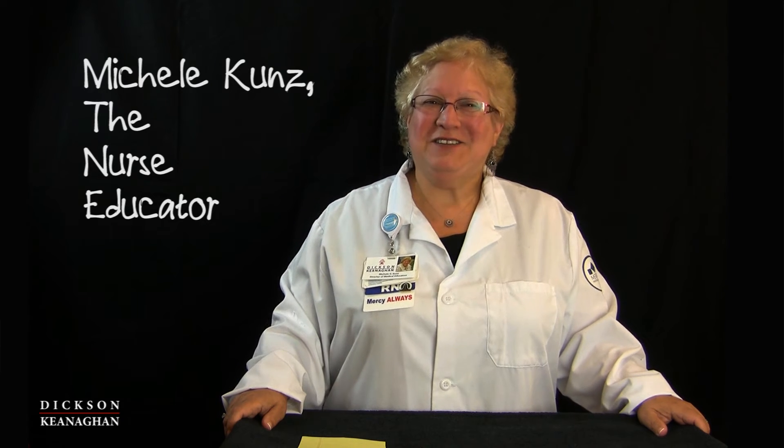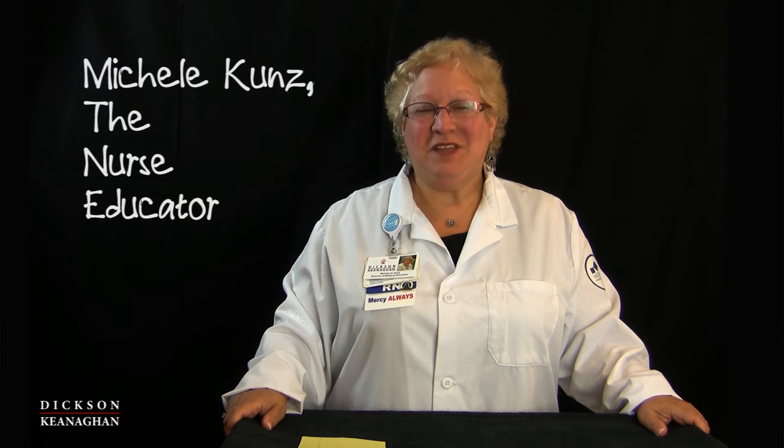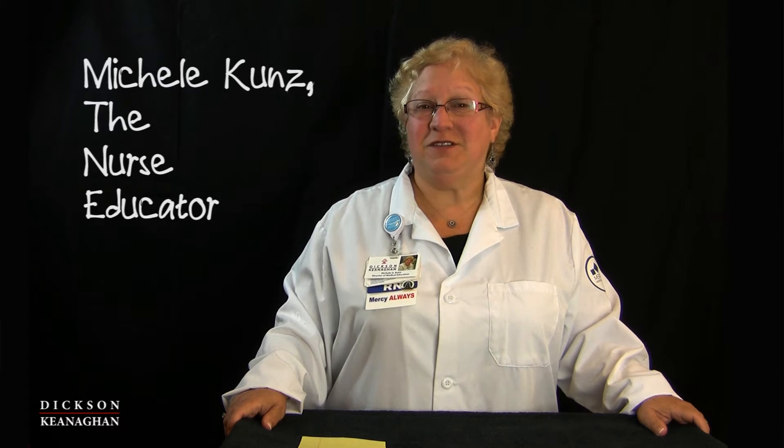Hi everybody. Nurse Michelle here again. Today I'd like to talk about the differences between BLS, BCLS, and CPR, if there is any difference, and the classes that we take.